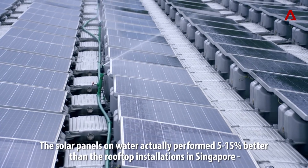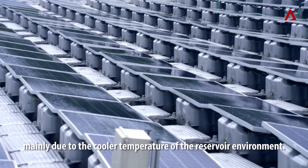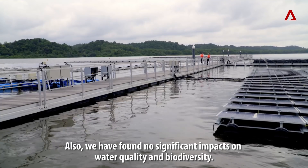The solar panels on the water actually perform 5-15% better than the rooftop installations in Singapore, mainly due to the cooler temperature of the reservoir environment. We have also found no significant impacts on water quality and biodiversity.